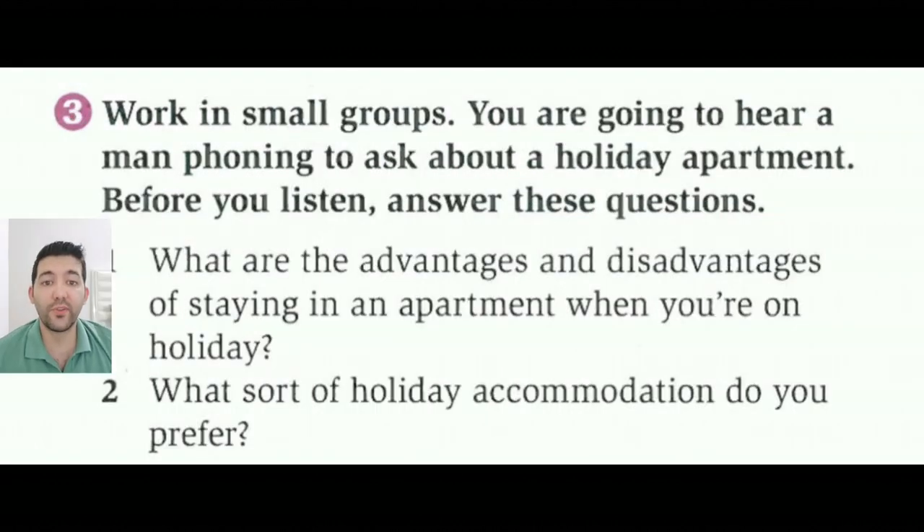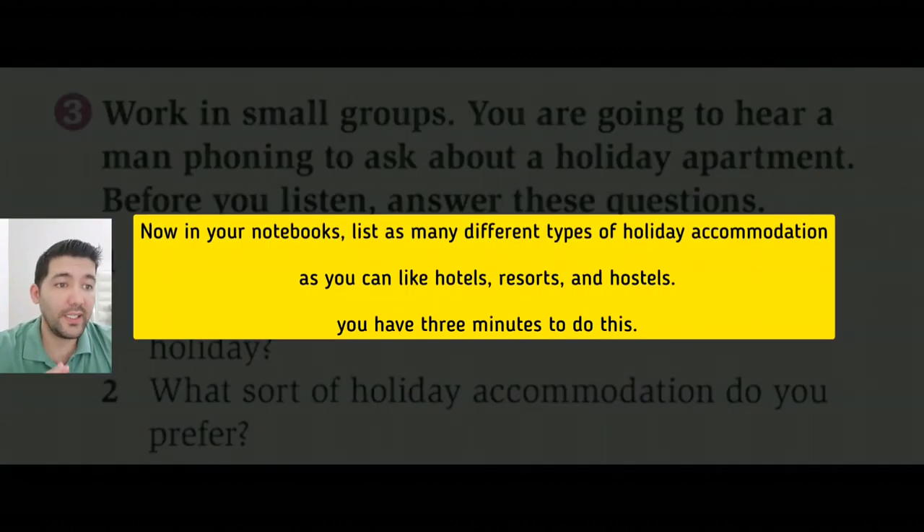Before doing exercise three, you may close your books please. Now, in your notebooks, list as many different types of holiday accommodation as you can, like hotels, resorts, hostels. You have three minutes to do this. You may pause the video and start now.